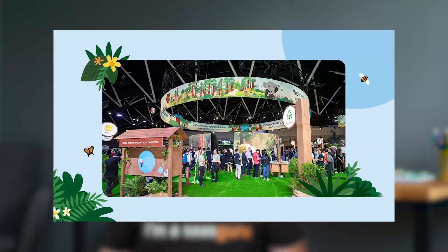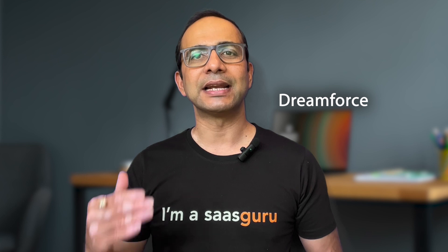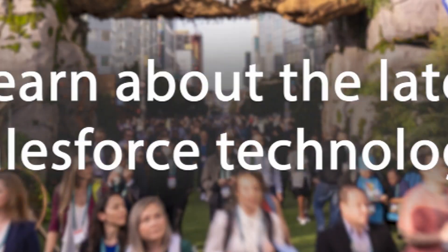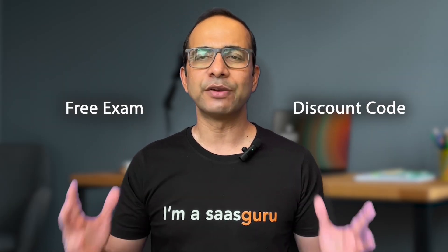Next is Salesforce events — these are also a great way to score some discounts. By attending events like Dreamforce, you can meet like-minded individuals and learn about the latest Salesforce technology. You might even receive a free exam voucher or discount code. It's a win-win situation.